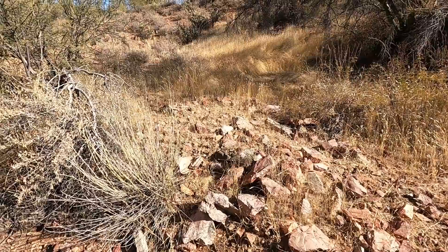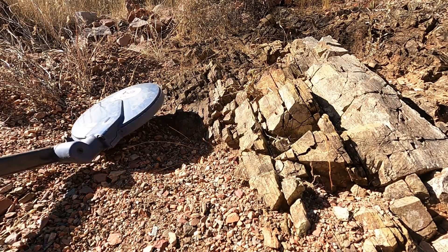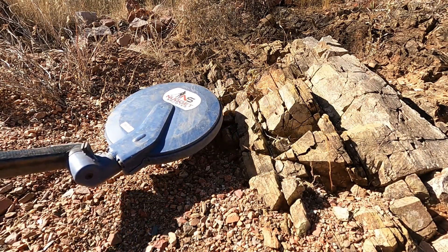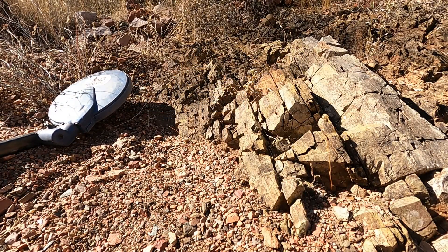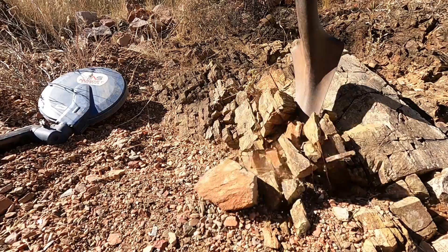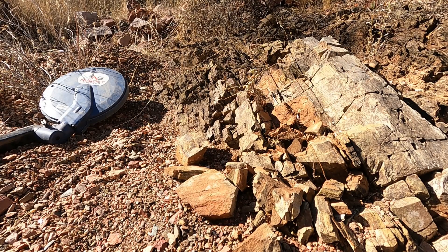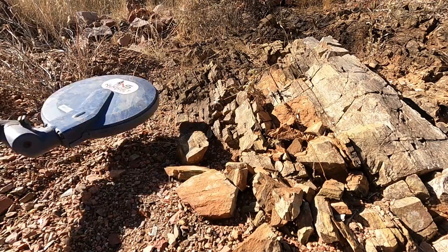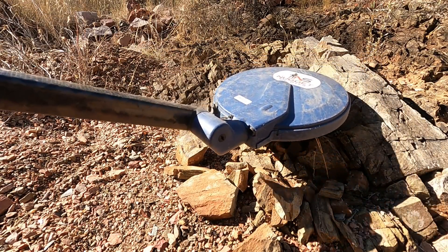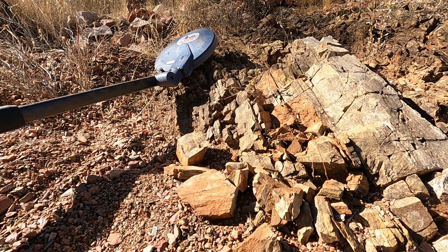Over here is where they threw the big rocks, and they worked this little bend right here — pretty darn hard. So I'm going to check this pile up here on the bank. I always check them — it's gold quite often. I got another target in the bedrock here, right up on the edge. Right in there. Now we got a little flatter spot — we can get a better listen of it.